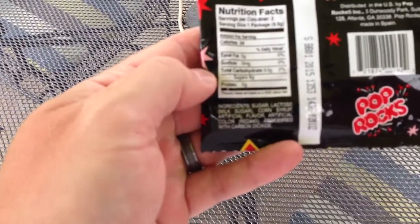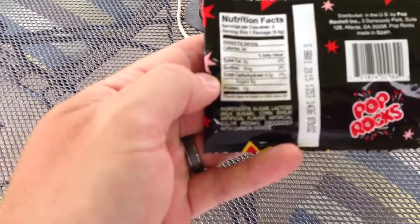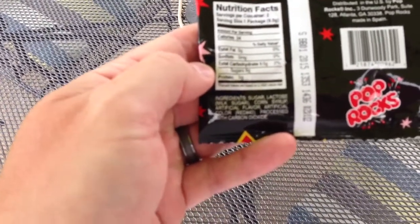And they contain sugar, lactose, corn syrup, artificial flavor, artificial color, red number 40, and processed with carbon dioxide.